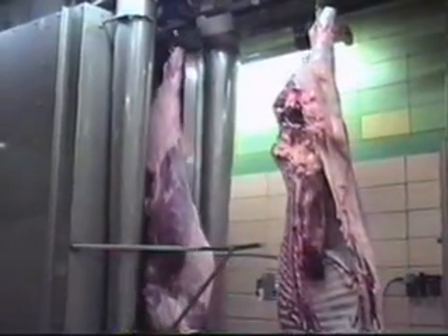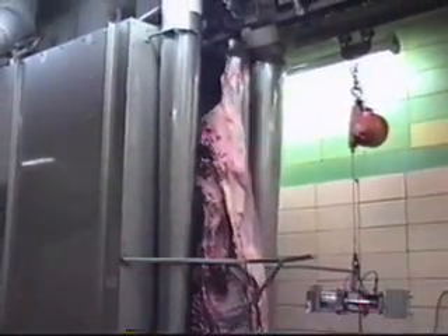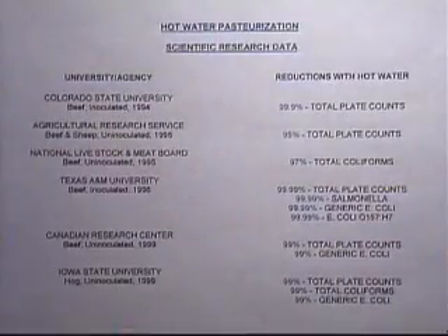The Chad hot water pasteurization system was developed through cooperation with major meat science universities and meat processors. Here is a listing of several major research projects conducted by noted meat science universities and agencies that confirm the dramatic effectiveness of hot water as an antimicrobial intervention on the surface of red meat carcasses.